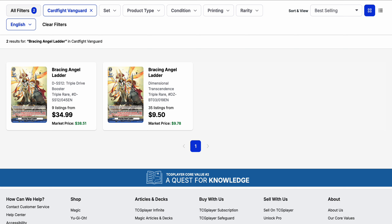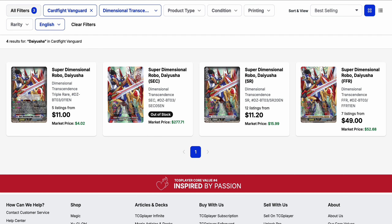Our first item is Bracing Angel Ladder, which thanks to the reprint from set three is now available for as low as $9.50. The original Triple Drive set one hasn't gone down enough to merit the difference, so picking up the reprint is the better budget option. There's no real difference given they're both triple rare rarity and the original has no special aspect outside of being from the original Triple Drive booster.